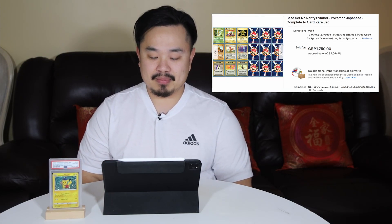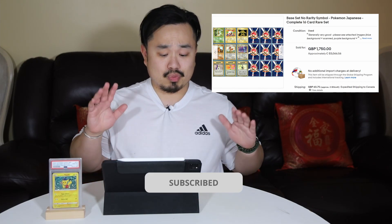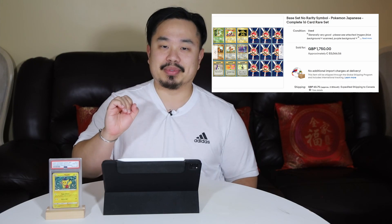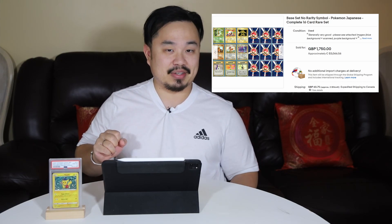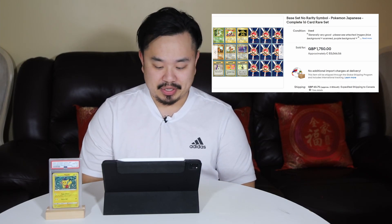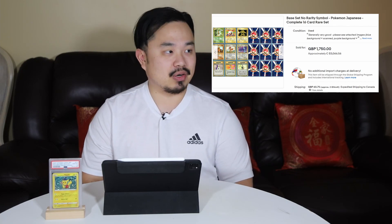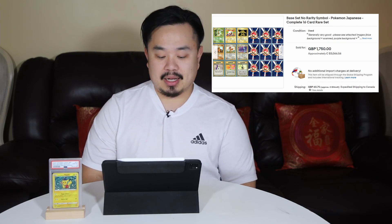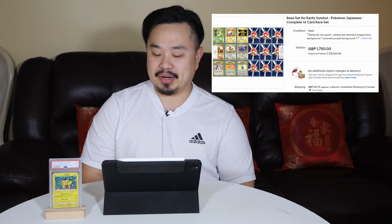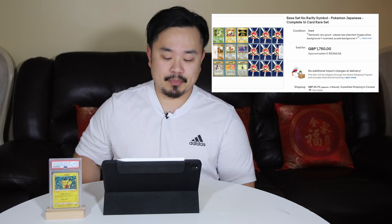Number 8: base set, no rarity symbol, Pokemon Japanese 16 card rare set. These are all rare cards but they don't show that little rarity symbol at the bottom. Technically, you can look at this as an error card, but these are great cards to have in your collection. They're not as flashy as some of the big hitters like the Charizard or Trophy Cards, but true collectors can really appreciate it. This card sold for just over $3,000 Canadian in August — great price for a great piece.